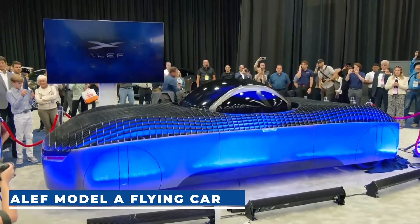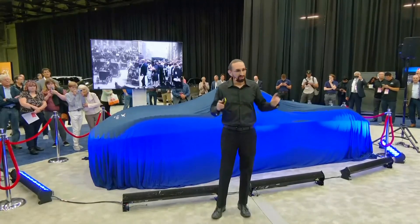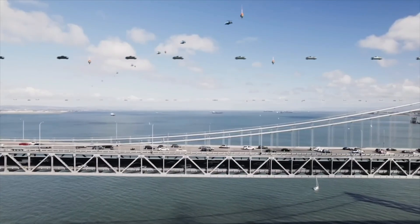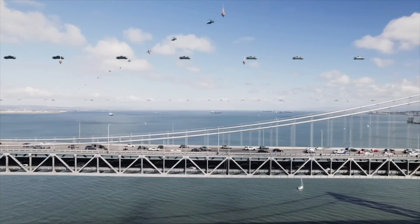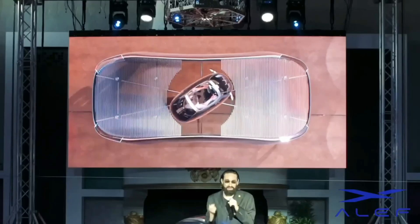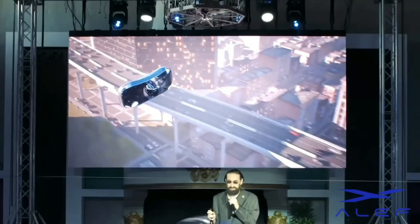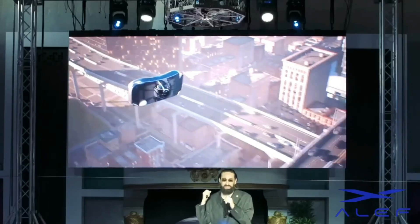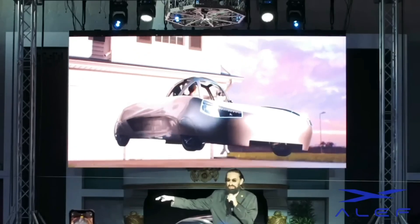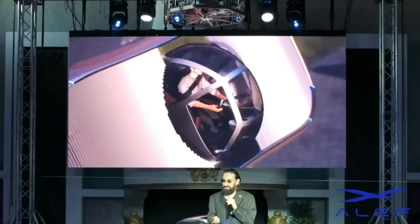Aleph Model A Flying Car. The Aleph Model A is a flying car prototype crafted by Aleph Aeronautics in California. When it's not driving, the vehicle uses just two propellers for vertical takeoff and landing, operating entirely on electric power. It comes with a driving range of approximately 320 km and a flight range of beyond 160 km. Its unique design incorporates car sides resembling wings, allowing for a remarkable 90-degree turn when ascending into the air.